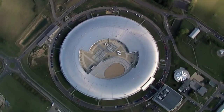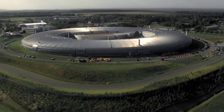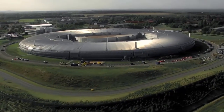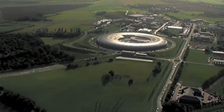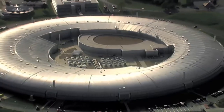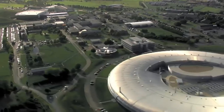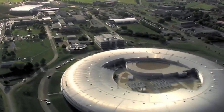Located in Oxfordshire, Diamond Light Source is the largest scientific facility to have been built in the UK for over 30 years. The size of five football pitches, it generates powerful beams of synchrotron light for use in a wide variety of experiments in the life, physical and environmental sciences. Officially opened in 2009,